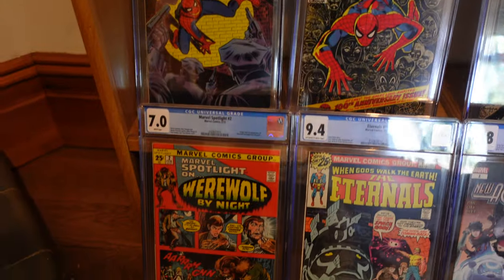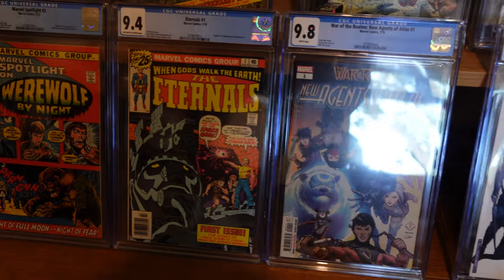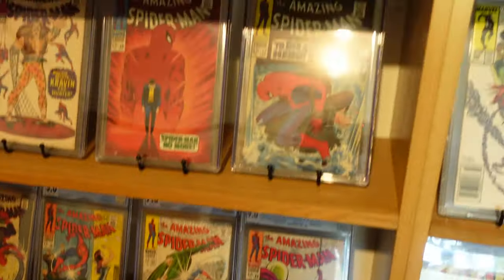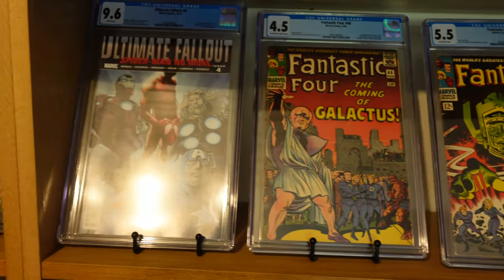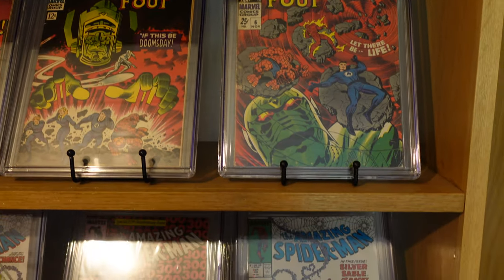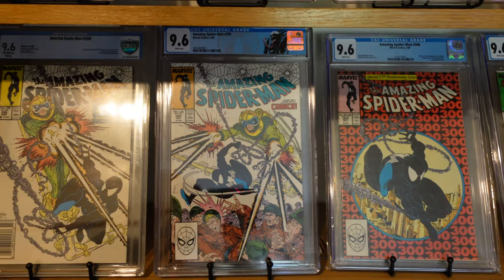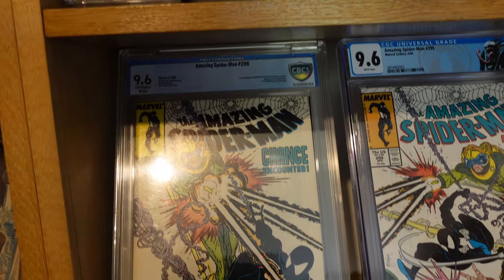We've got the first appearance of Werewolf by Night, the Eternals, New Agents of Atlas, Young Avengers number 10, and Spider-Men number two with the bad Miles Morales. Then you've got Ultimate Fallout number four - of course the first Miles Morales. There are Fantastic Four books: 48, 49, and the annual number six. And this is a particularly nice row - numbers 298, 299, 300 and 301 all in a 9.6, and yes that is a CBCS book in a newsstand edition.